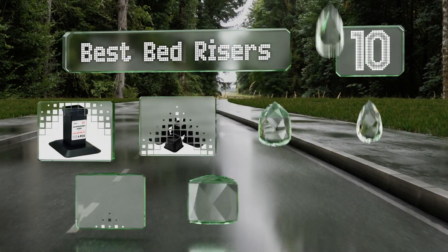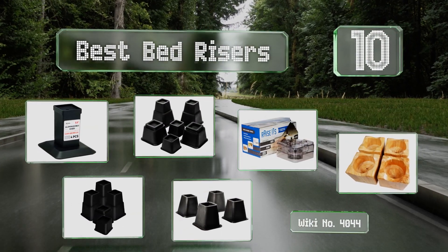Easy Vid presents the 10 best bed risers. Let's get started with the list.